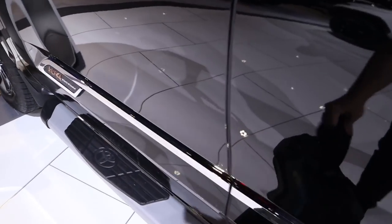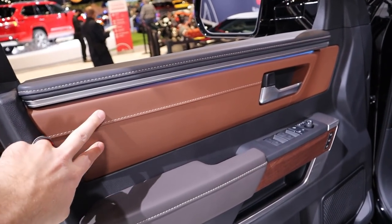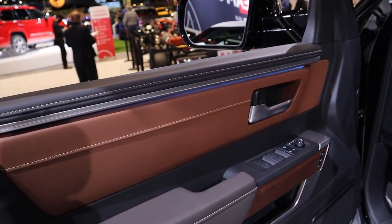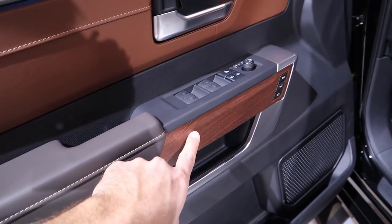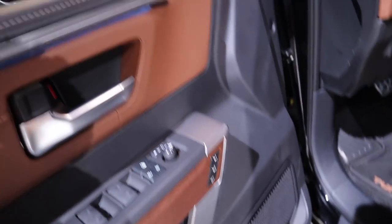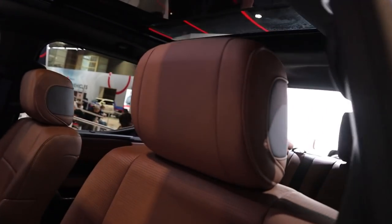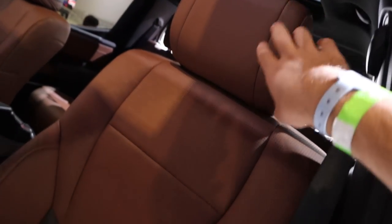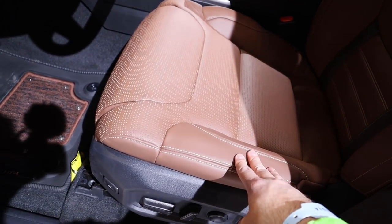You can see here with the front — getting chrome on the door handle. Notice there's a little bit of ambient lighting too, which I think looks cool. It kind of shows up on camera a little bit. You can see all the leather trim and the wood trim, all your window controls. Notice you've got the functions for the memory seats, and the mirrors do have blind spot monitoring.